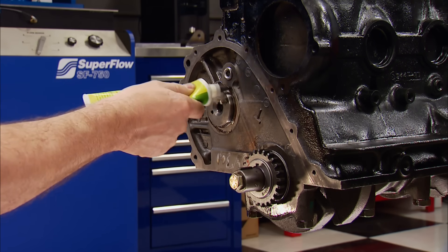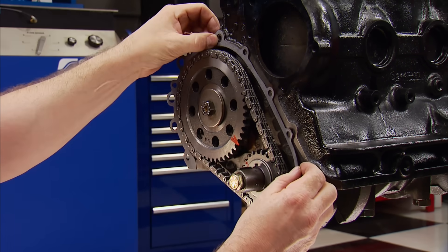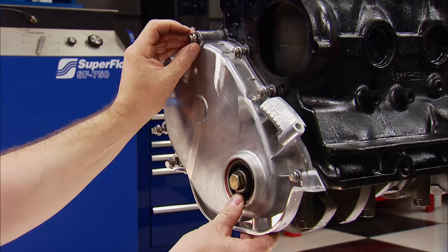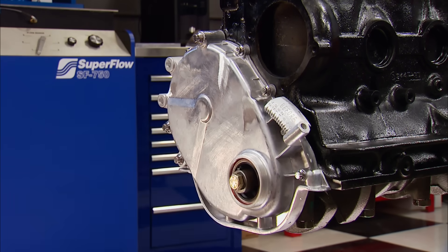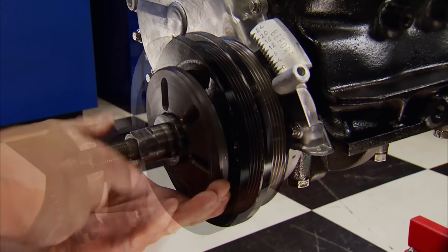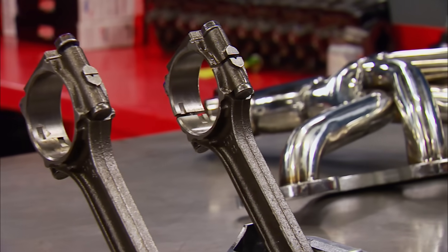The timing set only goes on one way, so it's getting installed. The stock units are not known for failure and we picked one up at AutoZone. Summit Racing was our source for this OMICS timing cover — it's cast aluminum and has timing marks built into it. ARP fasteners snug it down. The balancer, made by Professional Products, will complement all the other moving parts to allow this engine to run smooth.